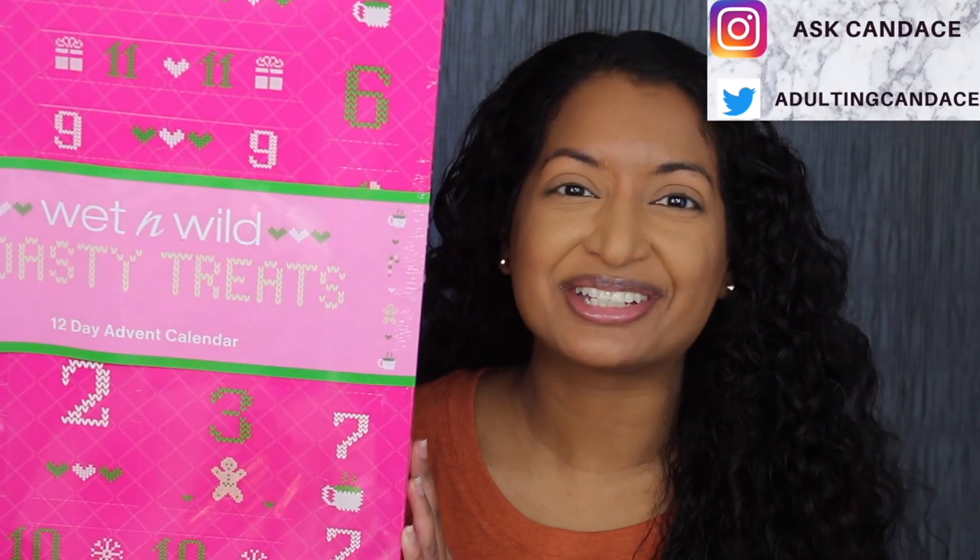Hi everyone, welcome back to my channel. Today we're going to be doing a review on the Wet and Wild Toasty Treats 12-Day Advent Calendar. If you do want to see a review and a demo, then please keep watching.